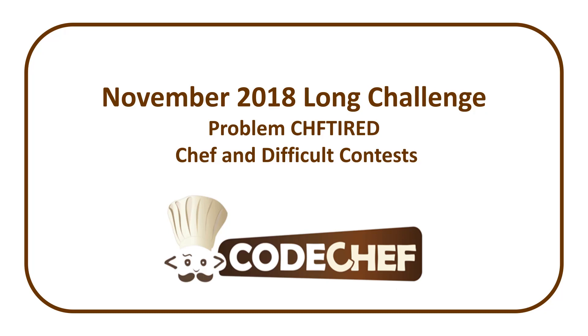Welcome to a Code Report solution video. In this video we're going to be covering the solution to the problem entitled Chef and Difficult Contests from the CodeChef November 2018 long challenge.